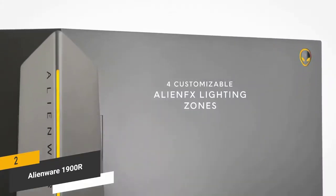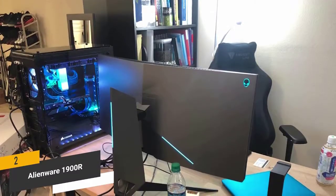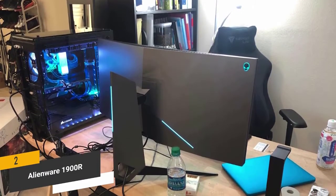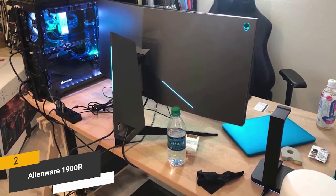There are four different lighting zones you can customize on this monitor. The AlienFX lighting gives you a deeper level of immersion while playing your favorite games, with an almost endless number of color combinations to choose from, making it easy to achieve the perfect aesthetic every time.